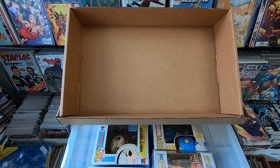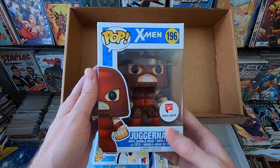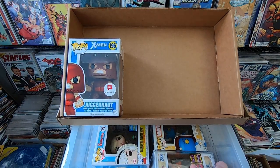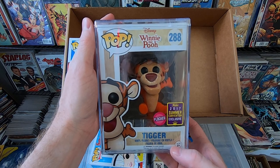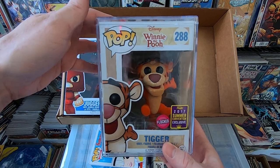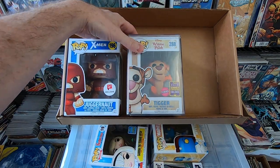Alright, let's get to this awesome haul of pops. Let's start digging through bin number one. We have the Walgreens exclusive Juggernaut — love that pop, very cool, but I do have that one. We have the 2017 San Diego Comic-Con exclusive Flock Tigger — very awesome pop, I think it's over $100 in value. I'm pretty sure I have that one already.